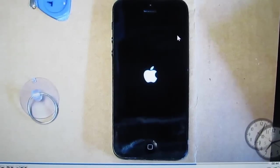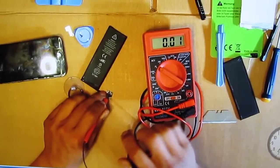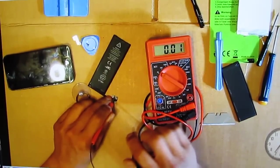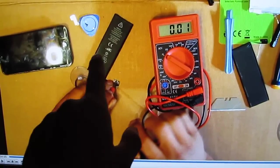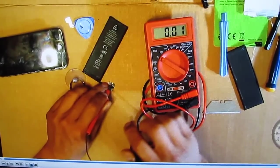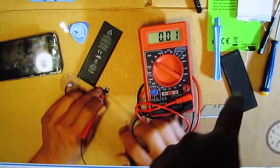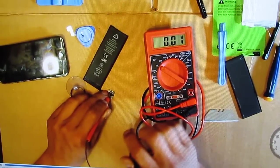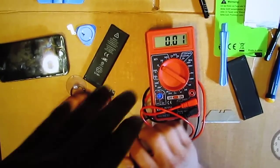I thought the battery had a problem, so I disassembled the phone. This is the picture I took when I disassembled it. I removed the battery and tested it — it shows full voltage, 4.2 volts, fully charged. I tried replacing it with another battery, but the old battery still holds a full charge, so it was not a battery problem. I put it back together.